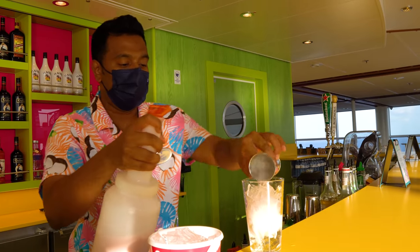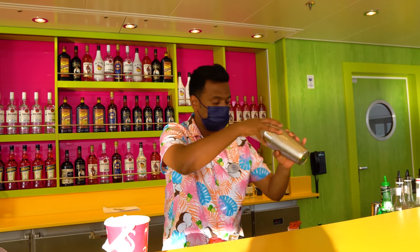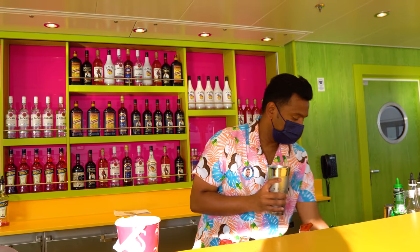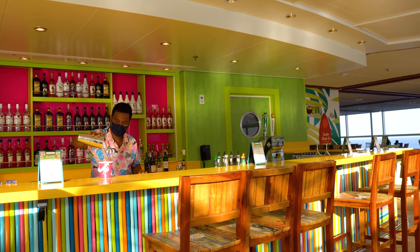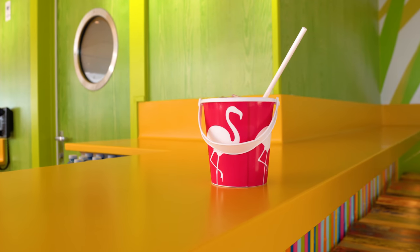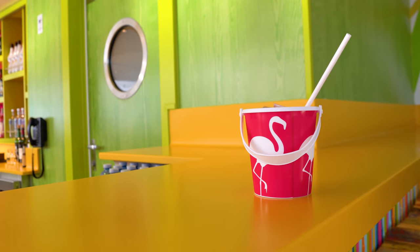My favorite pool drink recommendation is the Lava Flow with Kraken Rum — make sure you ask for the Kraken Rum. Nothing beats a sunny day, a cold drink, and being at the pool instead of at work.